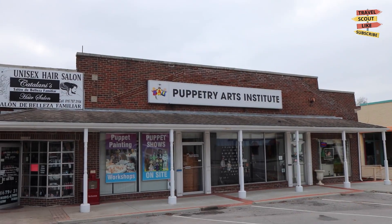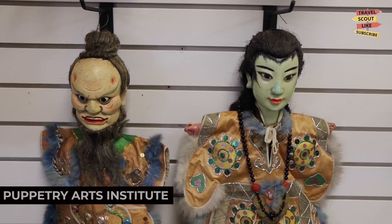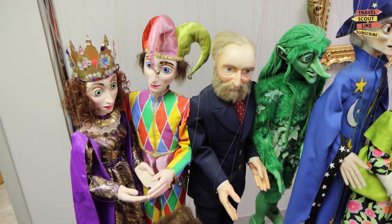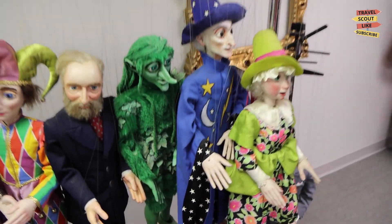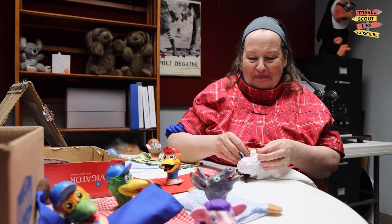For a family-friendly adventure, visit the Puppetry Arts Institute. This unique museum showcases the art of puppetry through exhibits and live performances. Discover puppetry traditions from all around the world, participate in hands-on activities, or enjoy a puppet show. The Puppetry Arts Institute is a place where imagination comes to life.